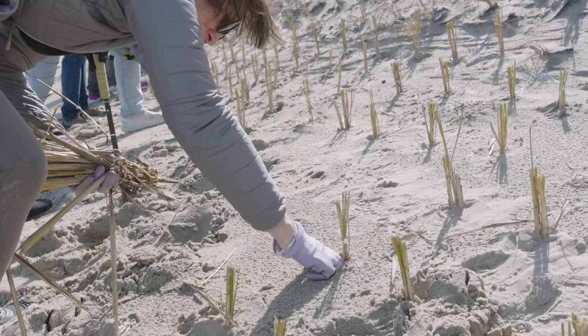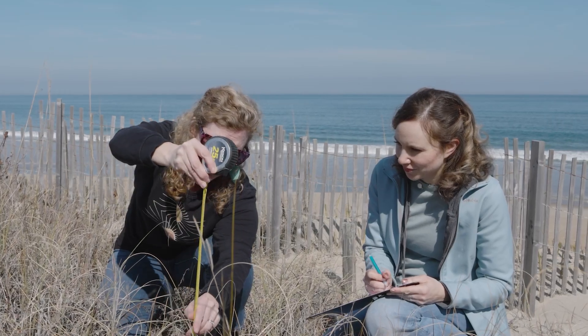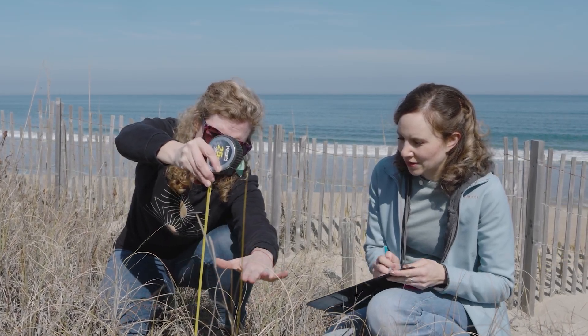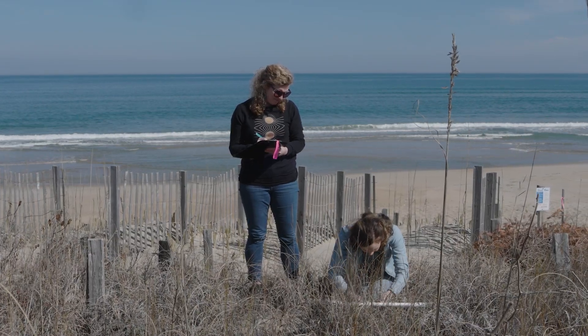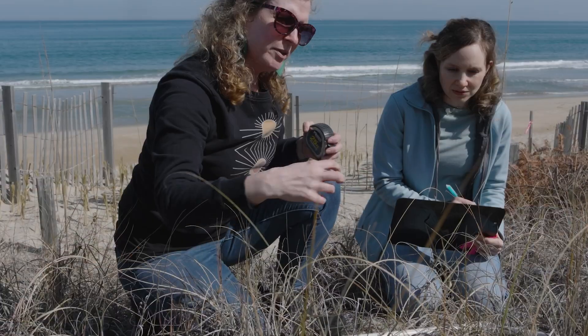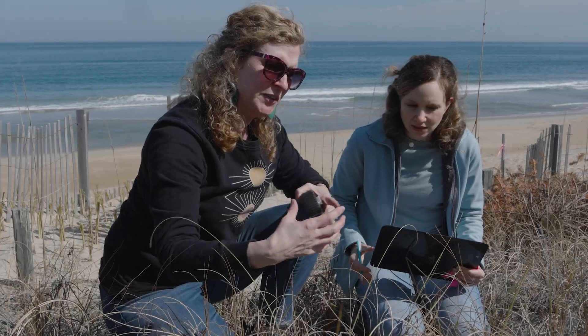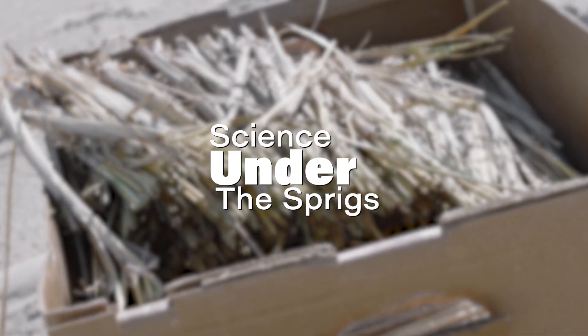But why is planting beach grass so important? What is the science behind it and what should we know about its importance? Today we are very fortunate to have Dr. Julie Zinnert from the Virginia Commonwealth University Department of Biology and her intern, Ann Chilino, a graduate student focused on coastal plant ecology. Julie's research centers on plant interactions and coastal systems, and so she and Ann are going to help us understand the why — the science behind the sprigs, or perhaps the science under the sprigs.